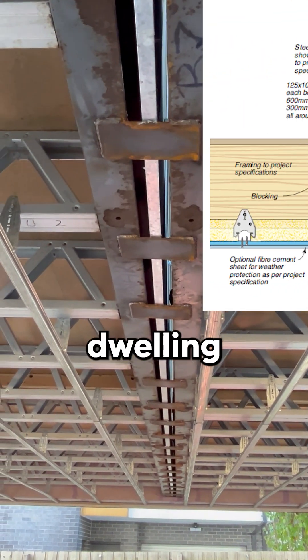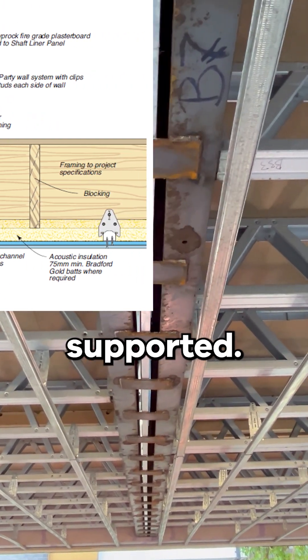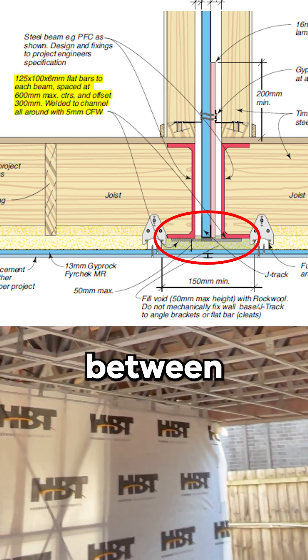Effectively, if one dwelling were to collapse, the adjoining dwelling and its respective support plates would keep that party wall supported. Having staggered support plates also helps maintain the insulation component of the FRL by removing that thermal bridge between dwellings.